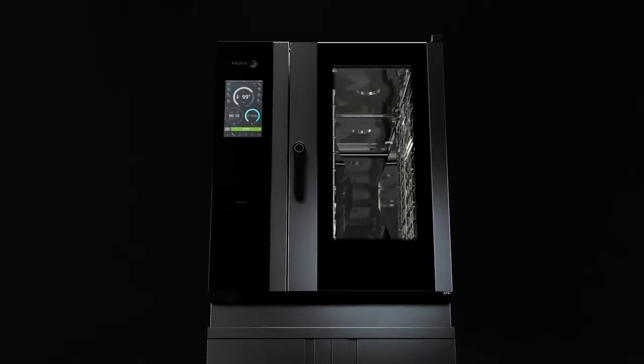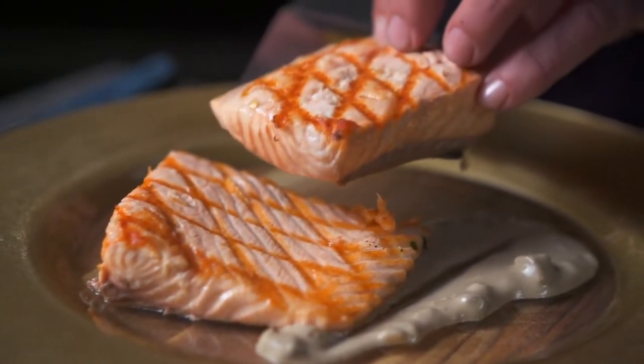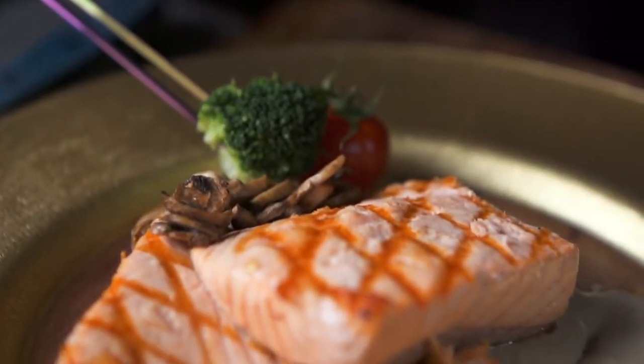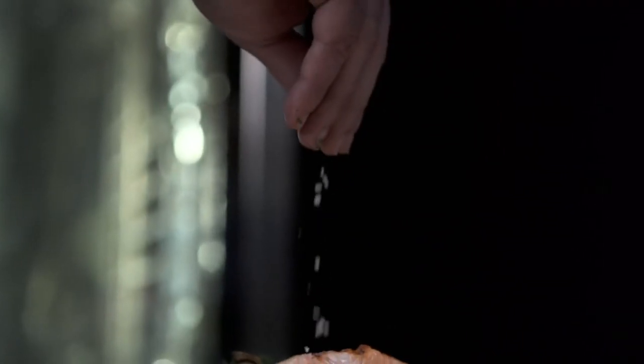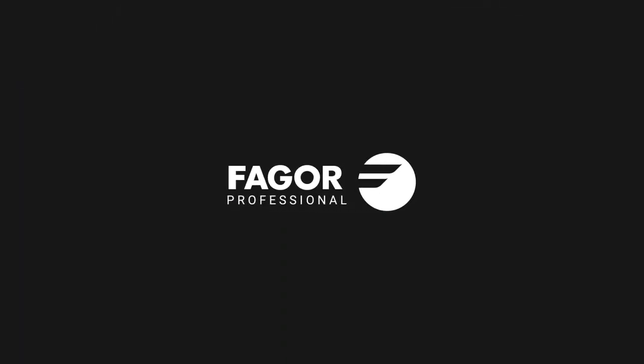An innovative generation of ovens made to measure for your business, to which you can add the suitable accessories for your specific requirements. A generation of combi ovens conceived and designed by and for chefs.